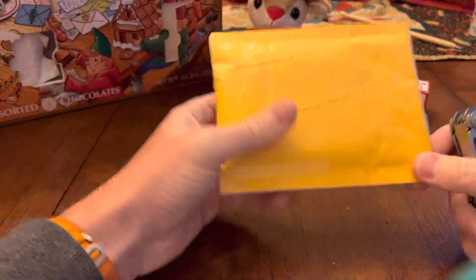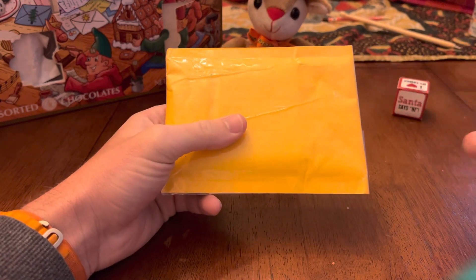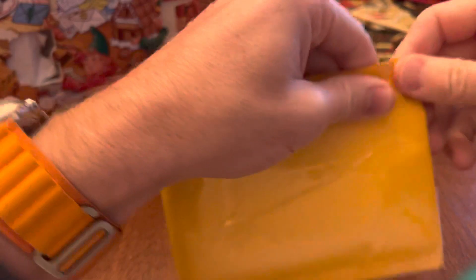Hey there and welcome to another mail day. I'm going to do a better job of talking into the microphone because the last couple of videos I did were really quiet. I've got a couple items today, let's see what they are.